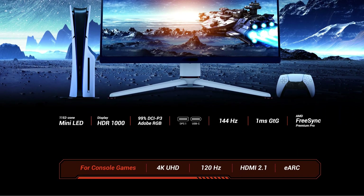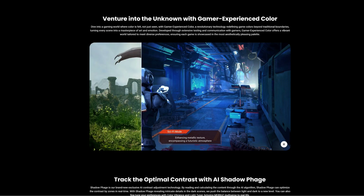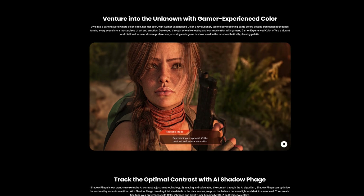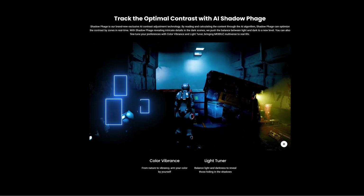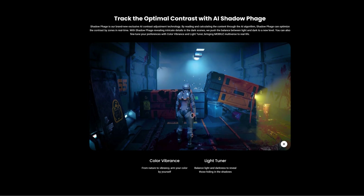BenQ is covering all its bases for PC and next generation console needs with 4K UHD 120Hz support, HDMI 2.1, and eARC. Gamer-focused color modes like Fantasy Mode emphasize textured leather or solid stone visuals. Features like color vibrance, light tuner, and black equalizer truly set this monitor apart, all on an IPS panel with many local dimming zones.